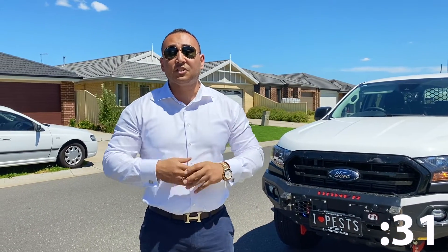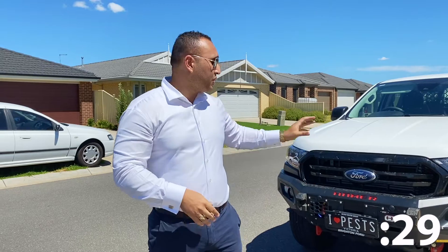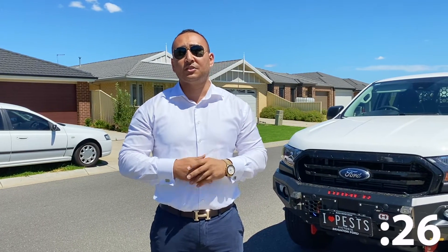Basically with the building and pest inspection, people want to make sure that the house is structurally sound and there are no termites or anything like that. It only costs a few hundred dollars for peace of mind to make sure the investment you're buying is going to last long term.